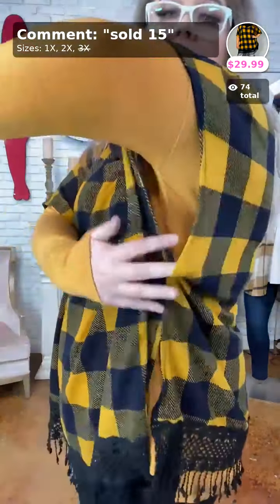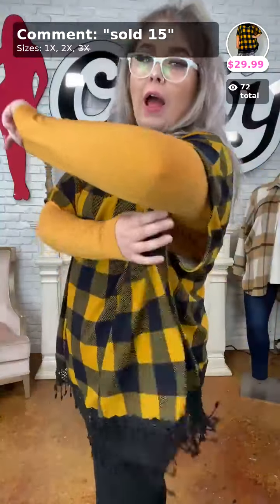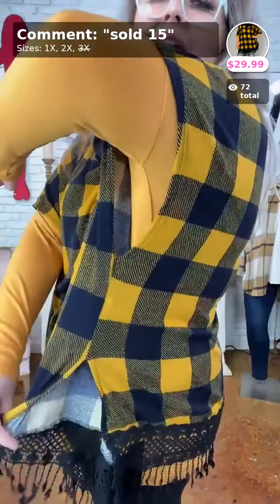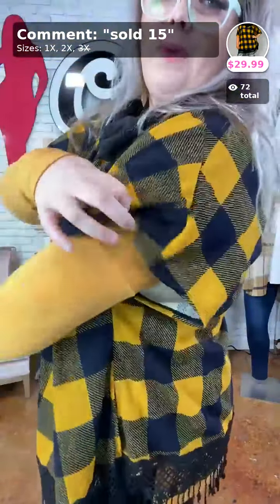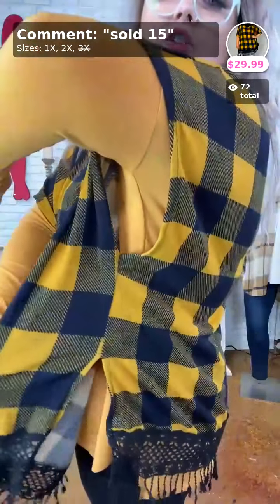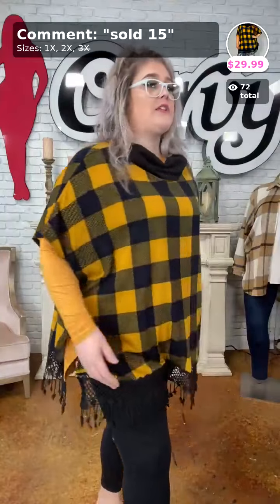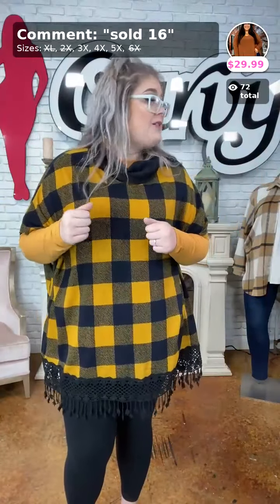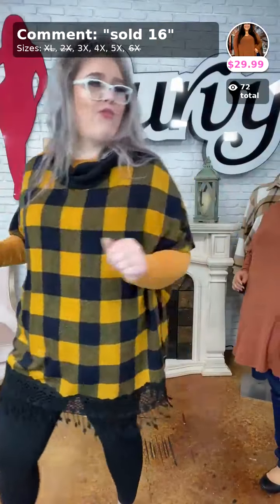I'm in the 2X, we have 1X and 2X. The arm holes are sewn — I very much appreciate that in ponchos — and the arm hole is very large so you won't have to worry about your arms being suffocated. I just look so festive, ready to go to a pumpkin patch! Sold number 15, 'Cloak Me in Plaid,' for $29.99 — I'm in the 2X.